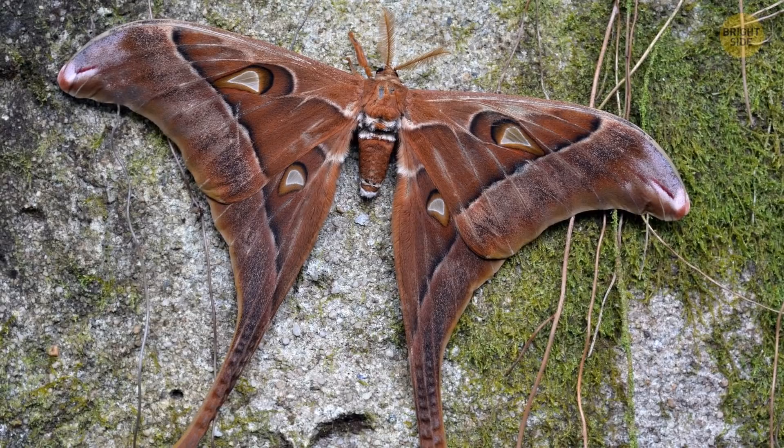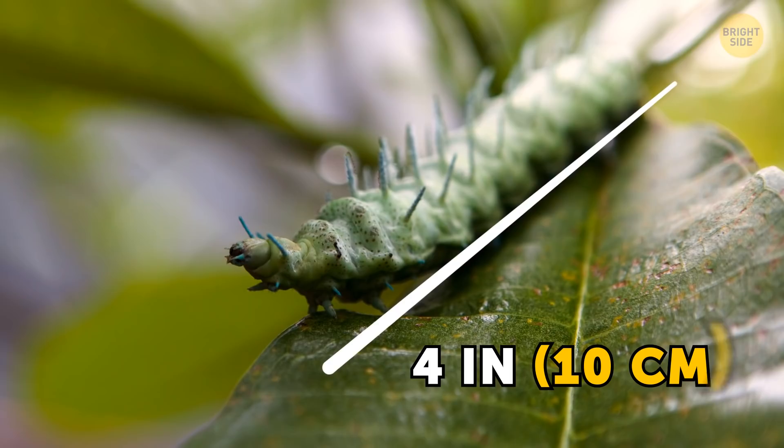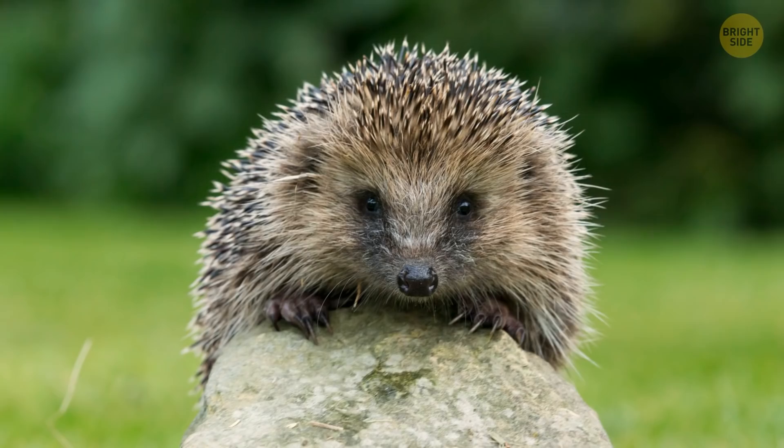The Hercules moth — what a great name! This moth's wings are bigger than the palm of your hand. It's super interesting even in caterpillar form; Hercules moth caterpillars grow up to 4 inches long and have small spikes all over their body, just like a mini hedgehog.